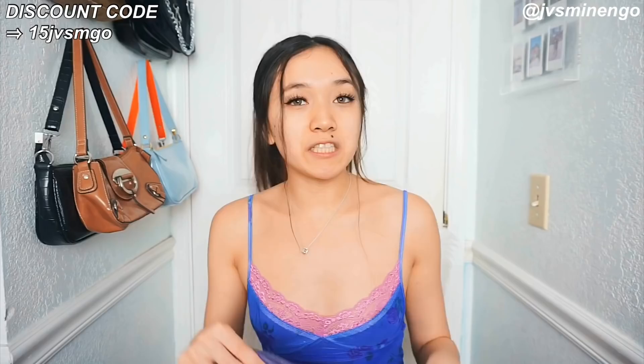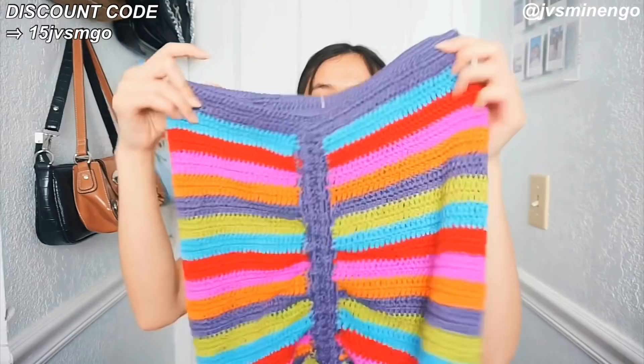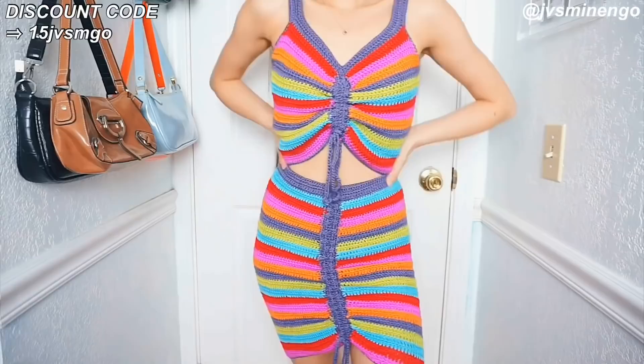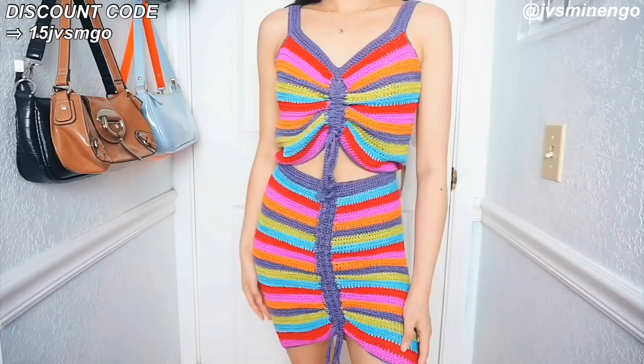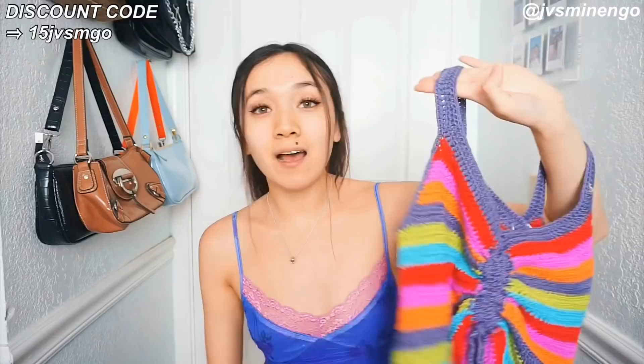I have another knit piece but this one is actually really nice quality and not itchy at all — it's super soft and really comfortable. It's a really cute rainbow knit skirt — super cute and very colorful — and it comes with a really nice ruched rainbow top. This piece was around $38, which is pretty pricey for Shein, but the quality definitely makes up for it. It's a really nice crochet style.